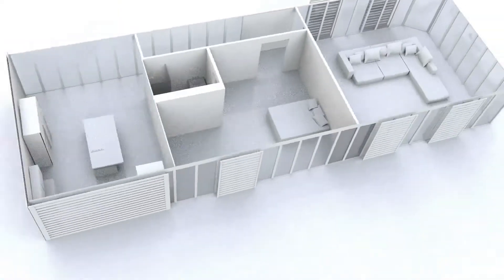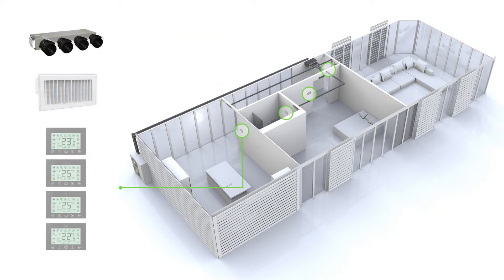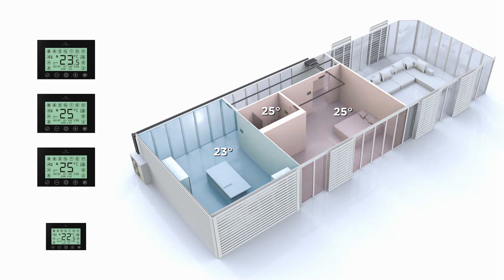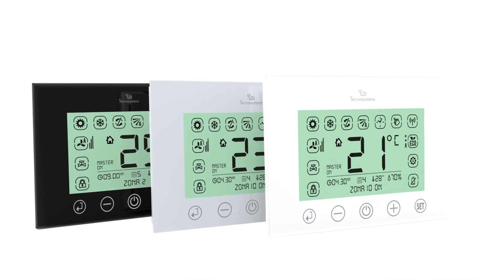TechnoSysteme's new Pro-Air system allows the user to manage and personalize the traditional AC system to meet his or her needs. With the Pro-Air multi-zone management system, you can set the temperature you want in different rooms, by means of the attractive, intuitive thermostats.